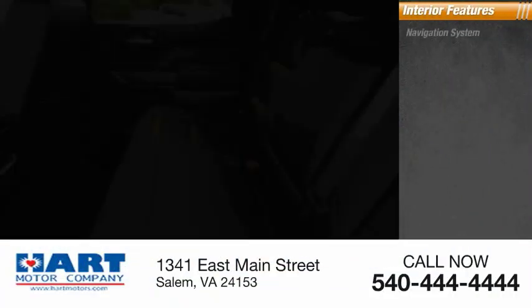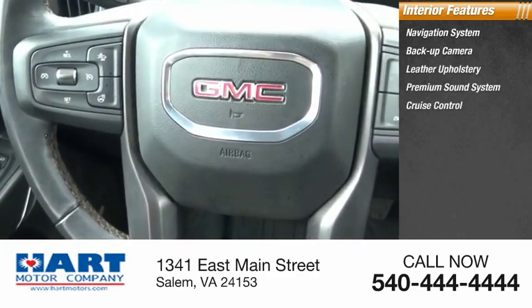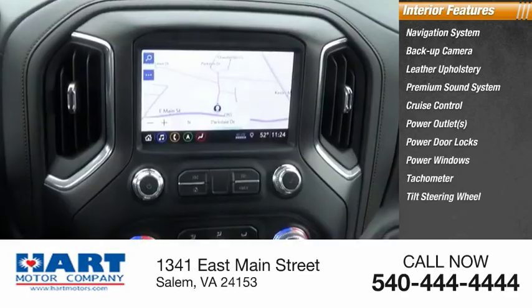Inside you'll find a navigation system, backup camera, leather upholstery, premium sound system, cruise control, power outlets, power door locks, power windows, tachometer, and tilt steering wheel.